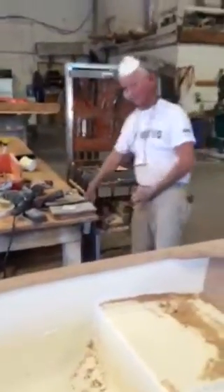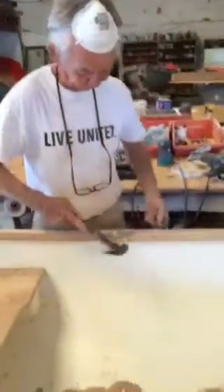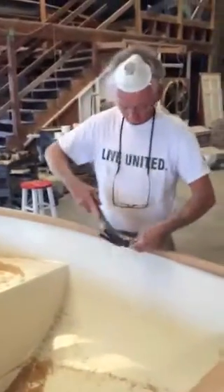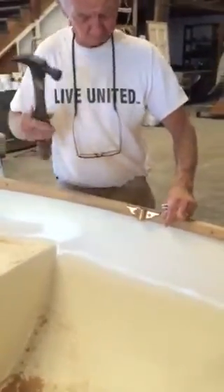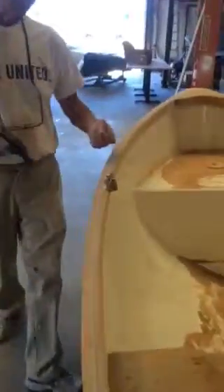Here we are with Mark Johansson of Johansson Boatworks. We're putting together a little Trinka for Brian, and we're going to have this boat shipped up to Greenport, New York. As you can see, we're putting in the boats right now. Absolutely beautiful boat. This is going to be the best boat that Brian has ever owned in his life.